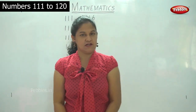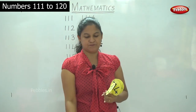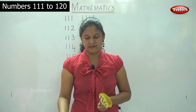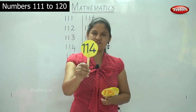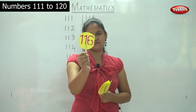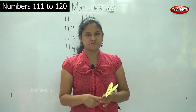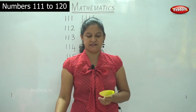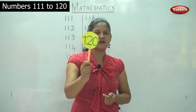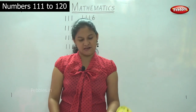So children, I hope you have seen the small placards. Shall we do it again? Yes, so this is 111, 112, 113, 114, 115, 116, 117, 118, 119, and the last number 120. So now we have learned to write the numbers from 111 to 120 and also identify the numbers using these placards.